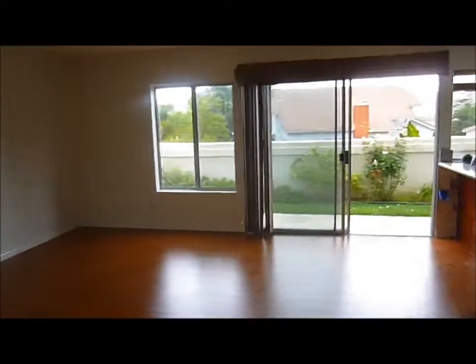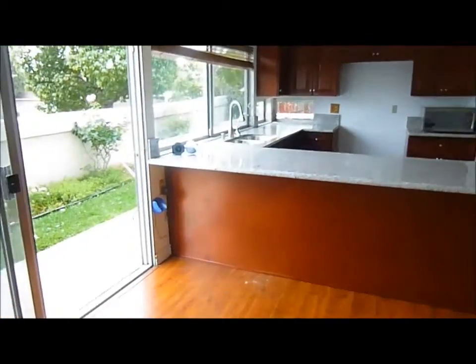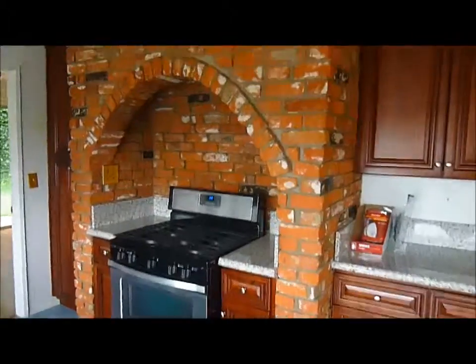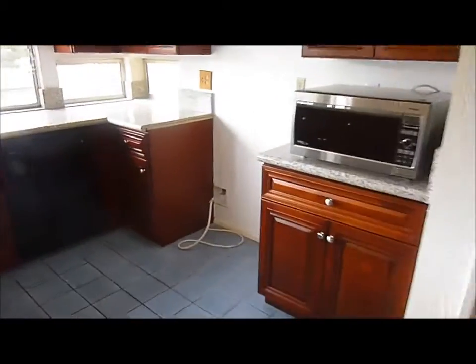Coming to the back of the house, we have our family room. It's a good-sized family room, which is open to the kitchen. This kitchen is fully remodeled for the listing with new cabinets, new granite counters, brand new appliances, and this great brick archway. There's also a tile floor throughout.